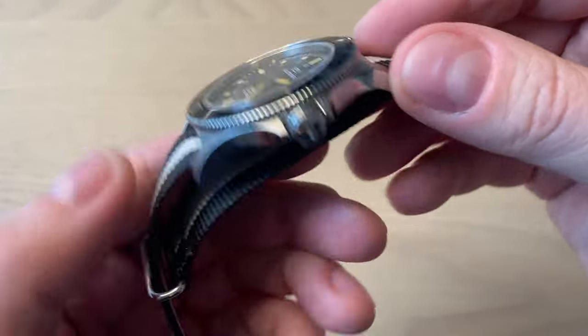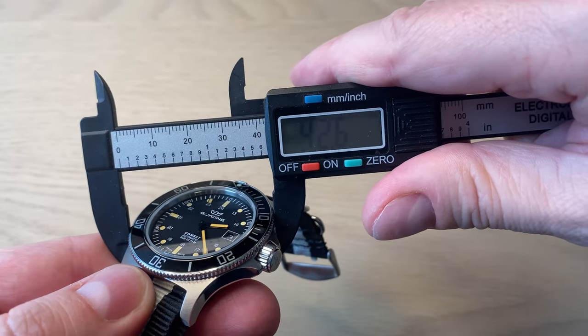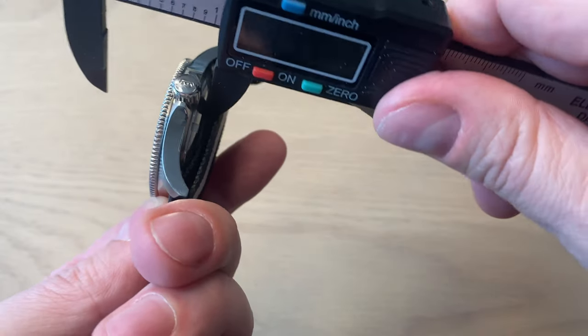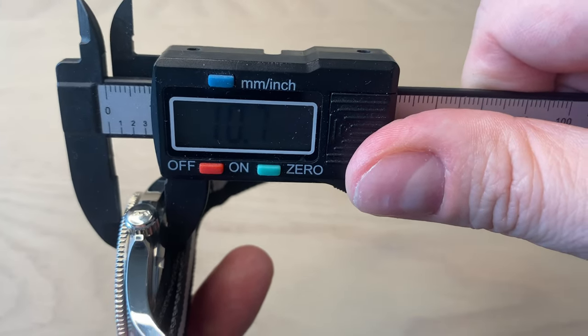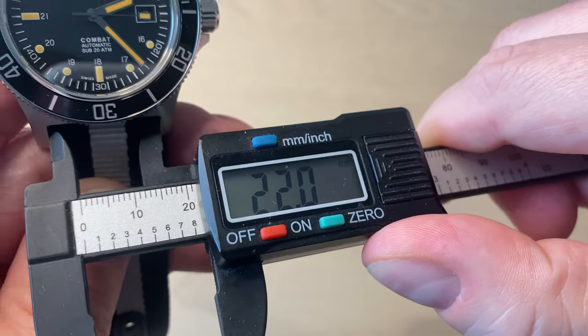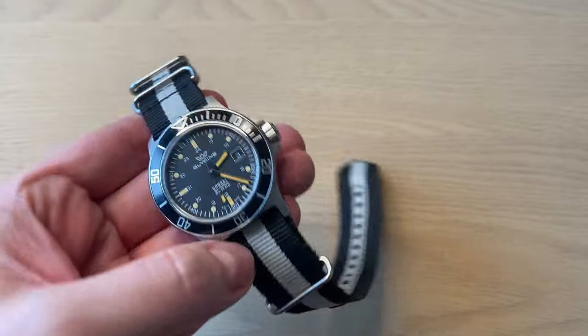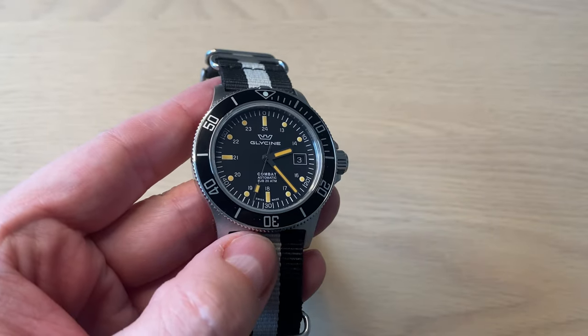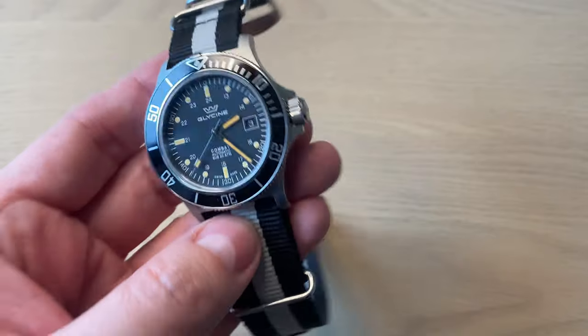The lugs curve down nicely. The case is on the larger side at approximately 42.6 millimeters diameter, but the thickness is a really sweet deal at only 10.7 millimeters. Lug width is 22 millimeters, and lug tip to lug tip is 50.3 millimeters. Definitely not a small watch, but then again this is a big Swiss dive watch — you don't want it too small.